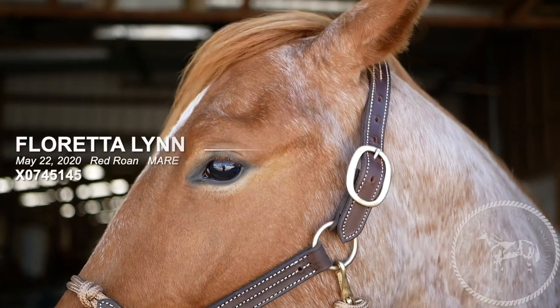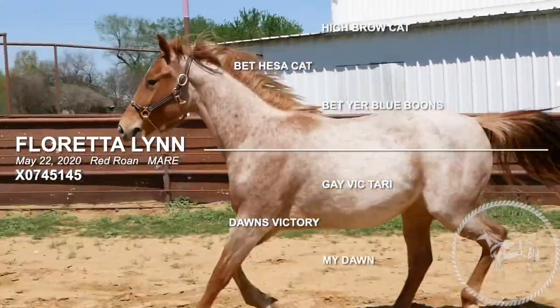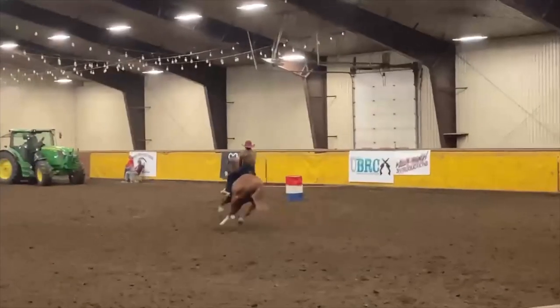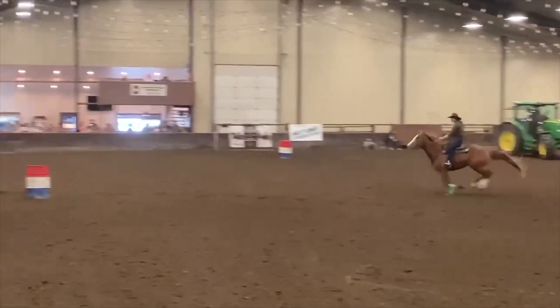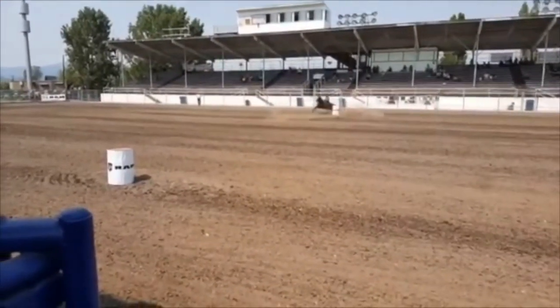Hi there, I'm world champion Fallon Taylor and I'm excited to present one of my colts that was born here at the ranch. Meet Floretta Lynn. This is a 2020 red roan filly. She's out of one of my best producing mares, Dawn's Victory, who is a thoroughbred mare that raced in her career and also was a barrel horse for us. She produced horses like Chuck Norris, who is a 1D champion, and also some fraternity money earners like Doody, that you guys might have seen take down the rodeo road.